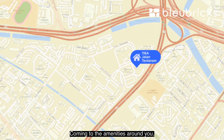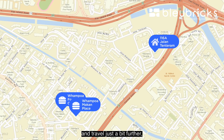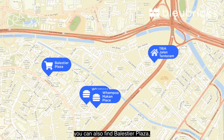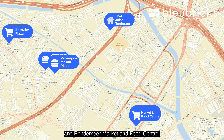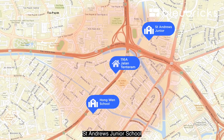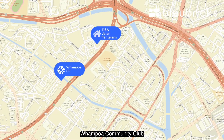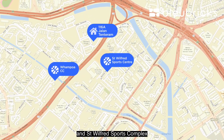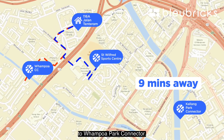Coming to the amenities around you, you could find Wampo Food Centre, Wampo Makan Place, and traveling just a bit further, you can also find Belesteir Plaza, Zhongshan Mall, Bendemeer Shopping Mall, and Bendemeer Market and Food Centre. For families with children, within one kilometre you can find Hongwen School, St Andrew's Junior School, and Bendemeer Primary School. For your recreation needs, Wampo Community Club and St Wilfrid Sports Complex are just nine minutes walk away, and you also have access to Wampo Park Connector.